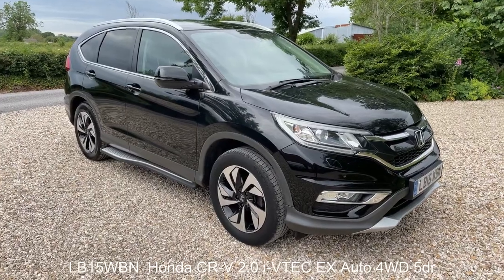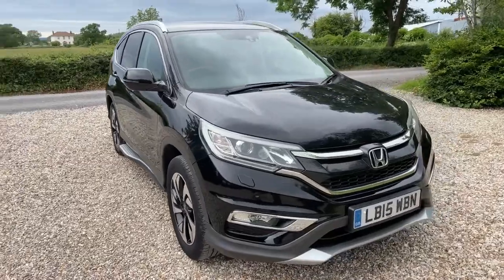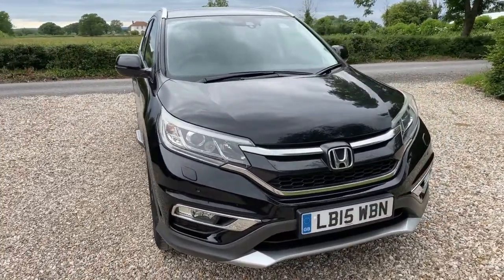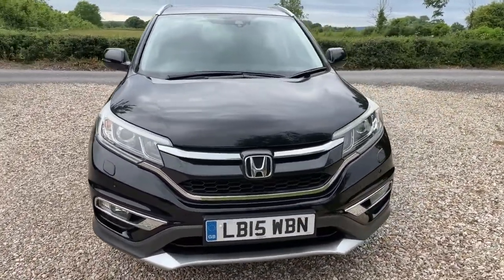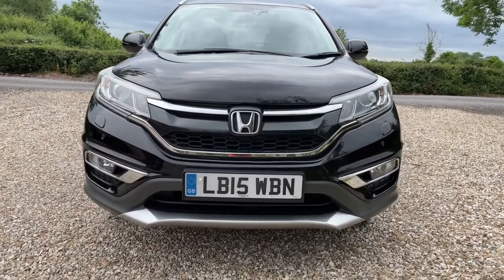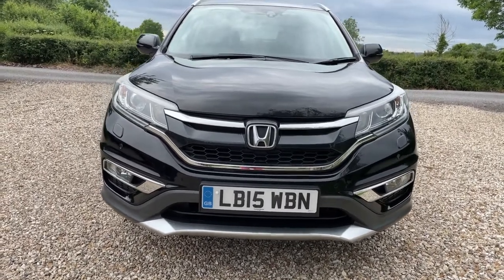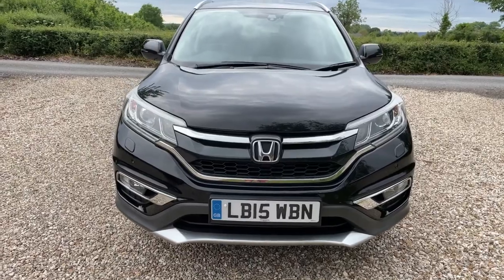This is a quick walk-around video for a Honda CRV 2-litre EX automatic, finished in black with a matching black leather interior and side steps — looks absolutely stunning. Facelift model, of course, with this lovely new style on the front there — looks absolutely superb.